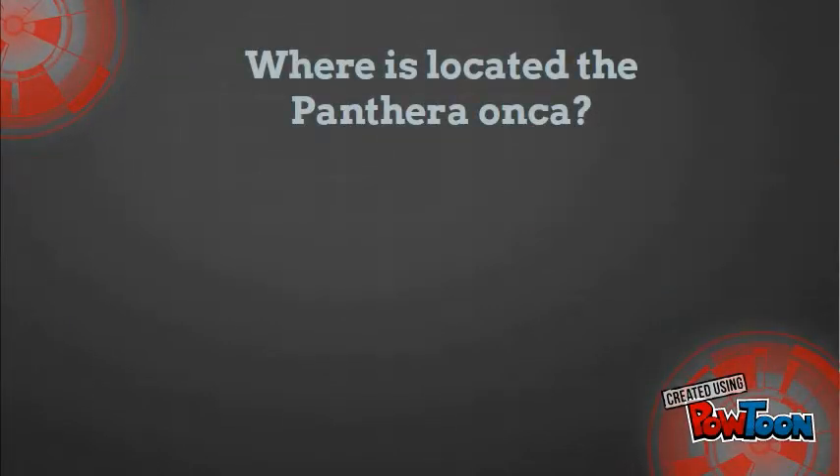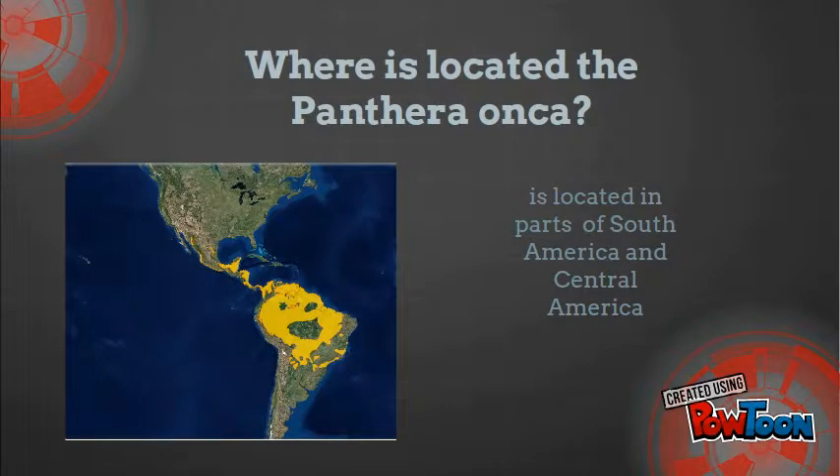Where is the Panthera onca located? The Panthera onca is located in parts of South America and Central America.